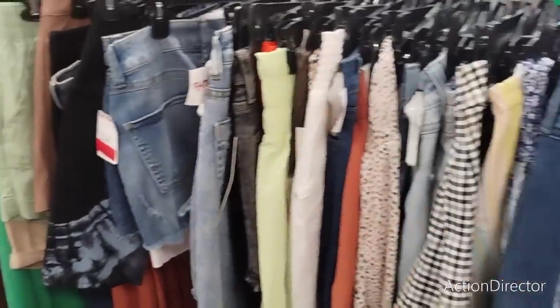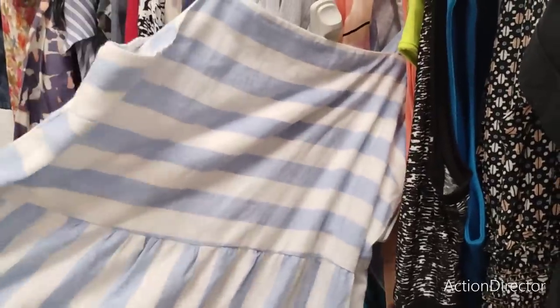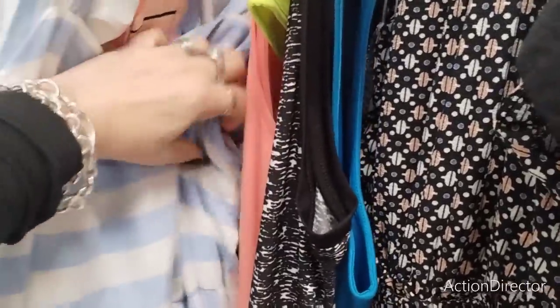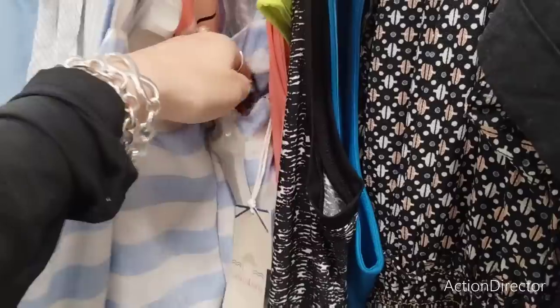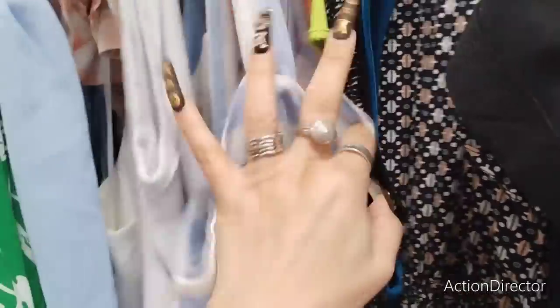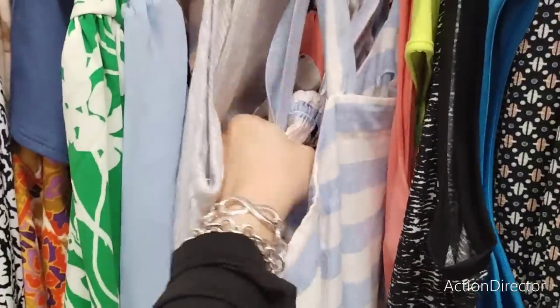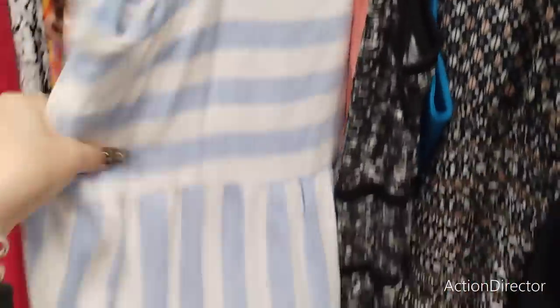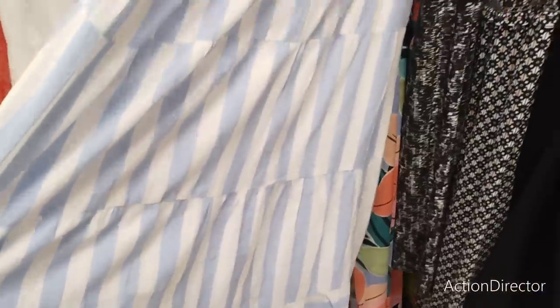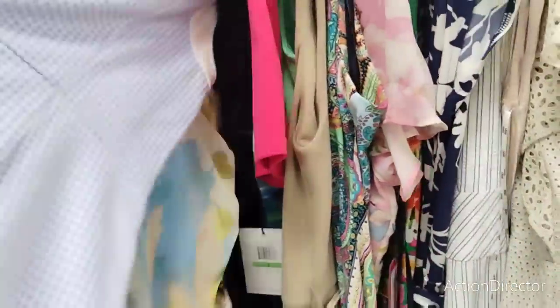It is a huge clearance sale here. This is a cute sundress — something very similar to what we saw at Walmart. Let's check the price — $24. That must have been expensive then. Definitely caught my eye. They also have fancy dresses on sale — this looks like a Chanel knockoff, it's by Tommy Hilfiger. And it is red-tagged from $39.99 to $32.